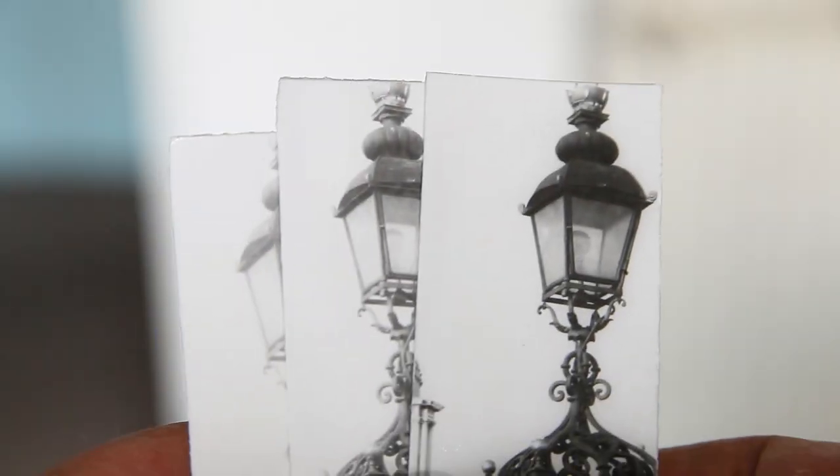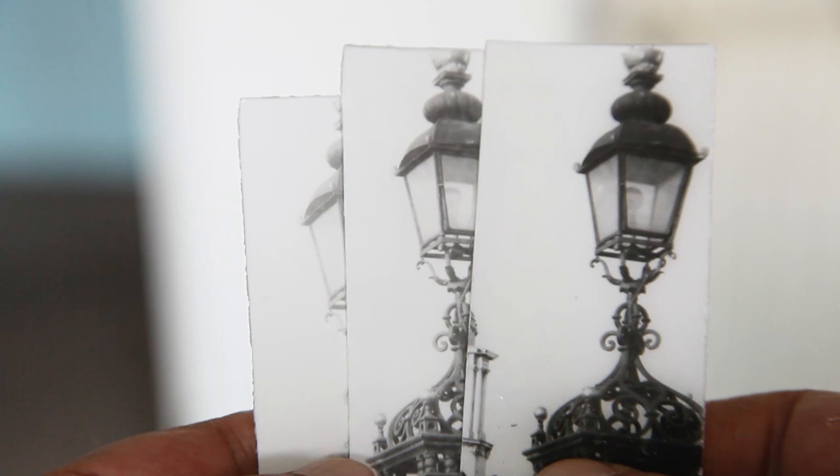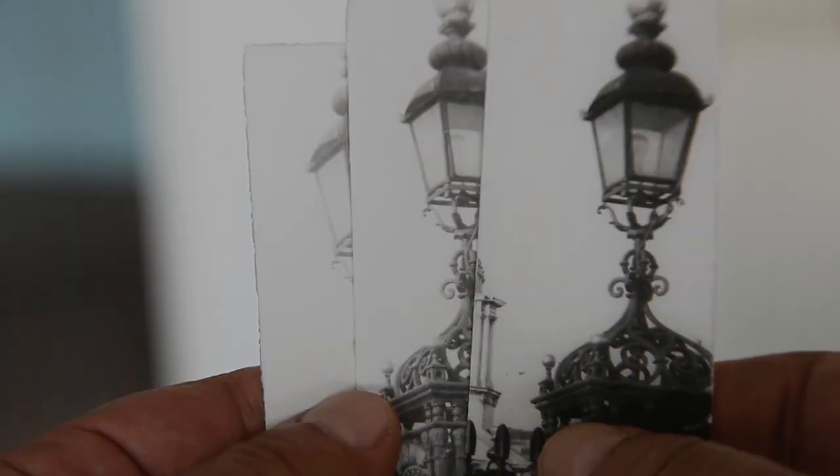To determine the correct exposure, review your test samples in daylight. Then return to the darkroom to continue working. Each next print will get better and better — the experience you gain with more work is the secret of success. Experiment with different papers that manufacturers still offer, as well as different developers.